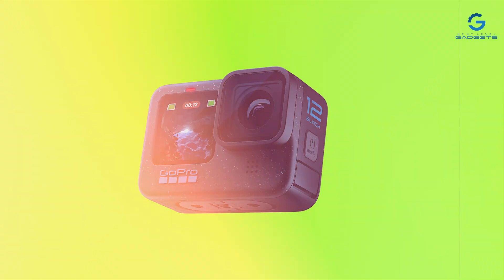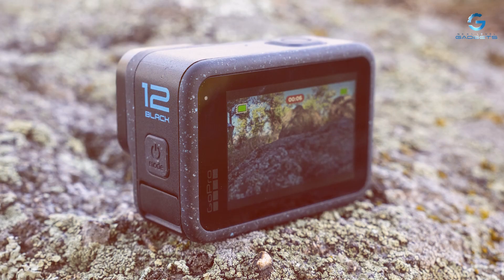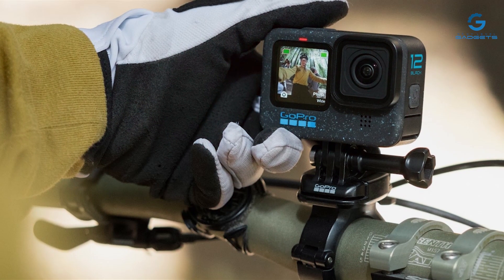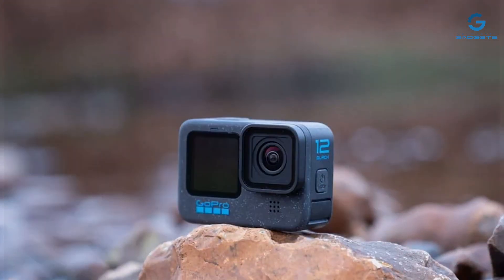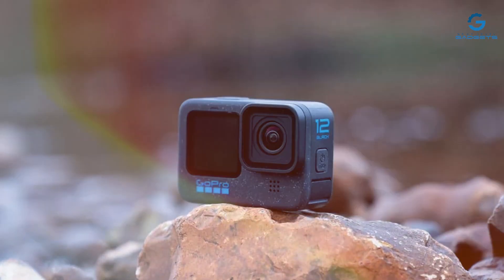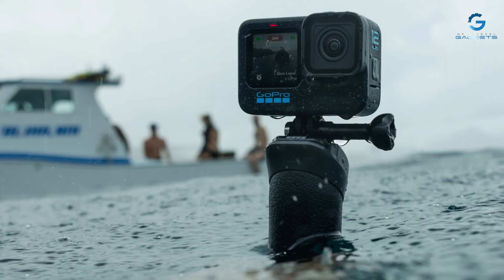Despite its premium quality and performance, the Hero 12 Black Creator Edition remains accessible with a competitive price point, ensuring that aspiring and established creators alike can elevate their content without breaking the bank. Elevate your vlogging game with the GoPro Hero 12 Black Creator Edition, where innovation meets affordability and every shot is a masterpiece waiting to happen.